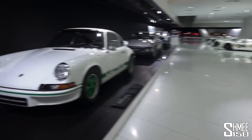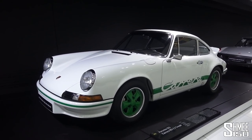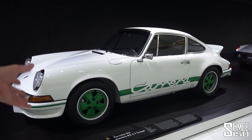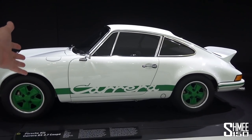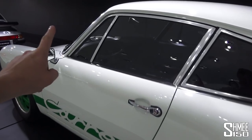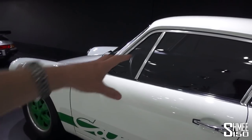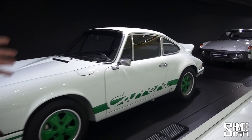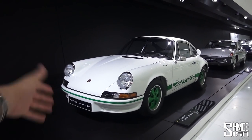And on the other side is the Carrera RS 2.7 from the early 70s. This is pretty well known — the lightweight, stripped-out race version, poster car of that era, worth millions now. It's the only 911 that doesn't have the five dials, because for weight saving they stripped out the clock. But that spoiler, that shape, that car — I think everyone knows it and everyone loves it, the Carrera RS.